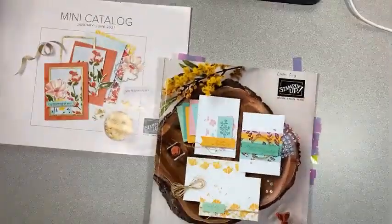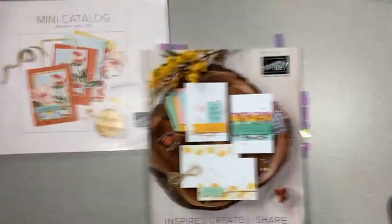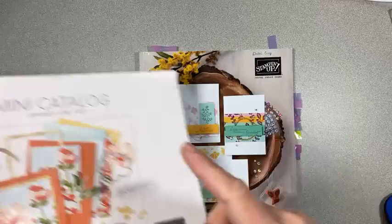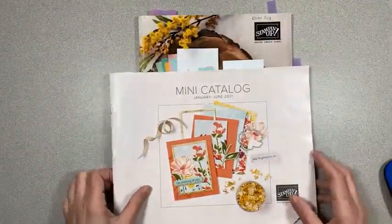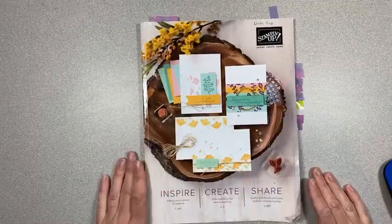Let's point this down at the desk and go through the annual catalog. I'm in my stamp room here that I've recently cleaned up. We've got the annual catalog, and I'll also be pointing out what has been continued in the mini catalog. I was able to look at the new annual catalog and see some fun new items.